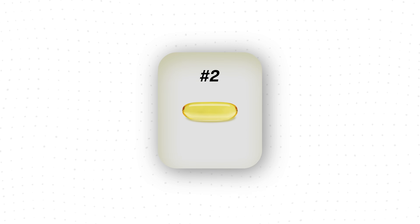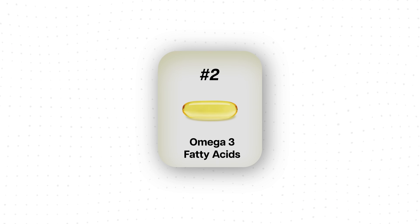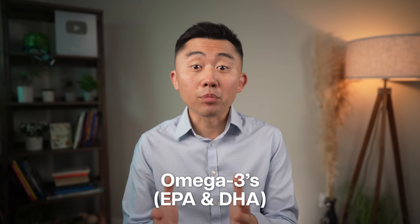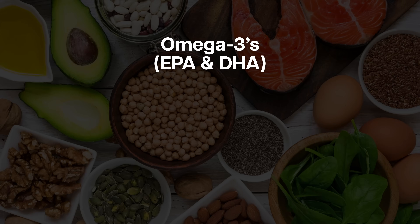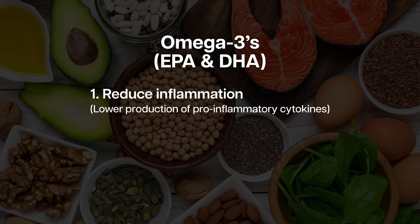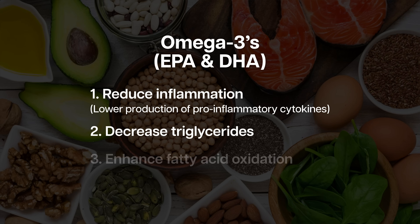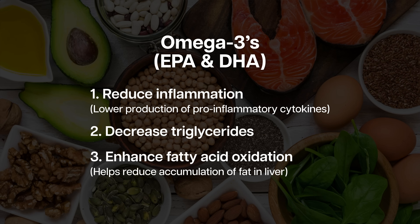The next supplement is omega-3 fatty acids, particularly EPA and DHA, which can help reverse fatty liver in several ways. First, they can reduce inflammation by lowering the production of pro-inflammatory cytokines, and inflammation is a huge component of fatty liver disease. Omega-3s can also help decrease triglycerides and enhance fatty acid oxidation, which further helps reduce fat accumulation in the liver.